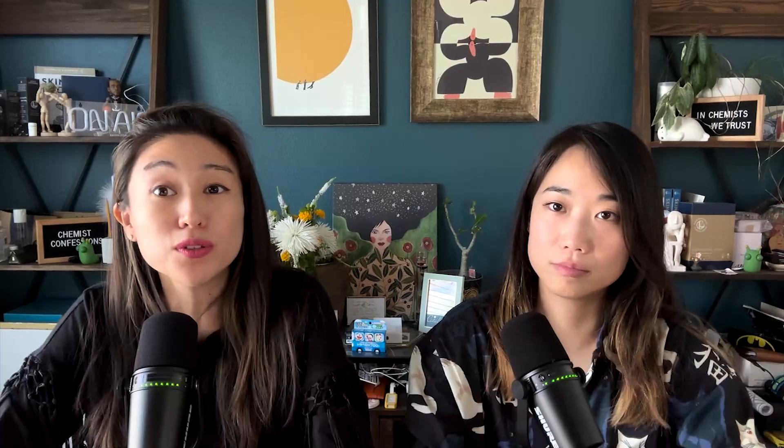Next we have emollients. These are your light face oils — they are going to smooth the surface of skin and honestly just visually make your skin look less scaly and add that glow back. These can be especially helpful even for oily skin types, because even though the thought of oil sounds scary, they can serve as almost a lighter version of occlusives to add a little bit of that oily nourishment back into skin.